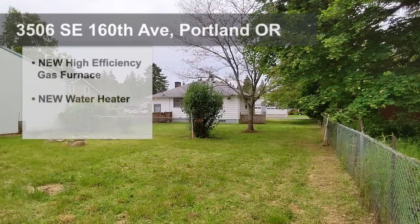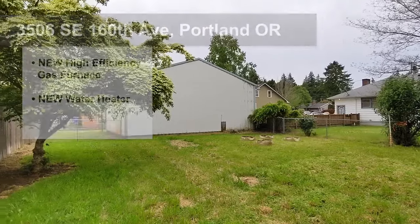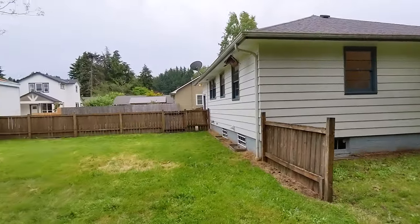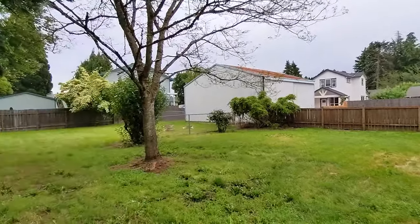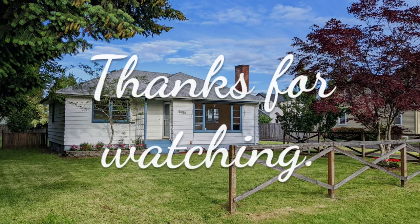It's certainly worth mentioning that the home has a new water heater and new high efficiency natural gas furnace. So don't miss this opportunity — schedule your private showing today or check online for open house times.